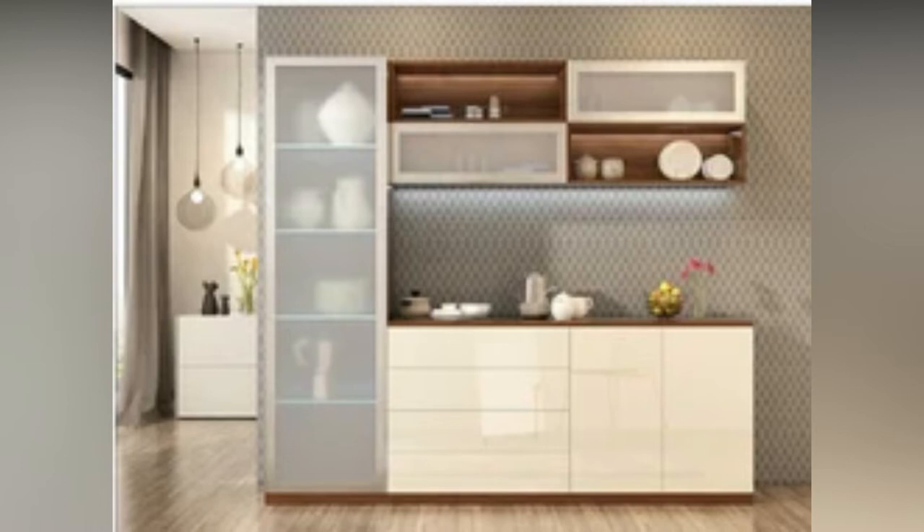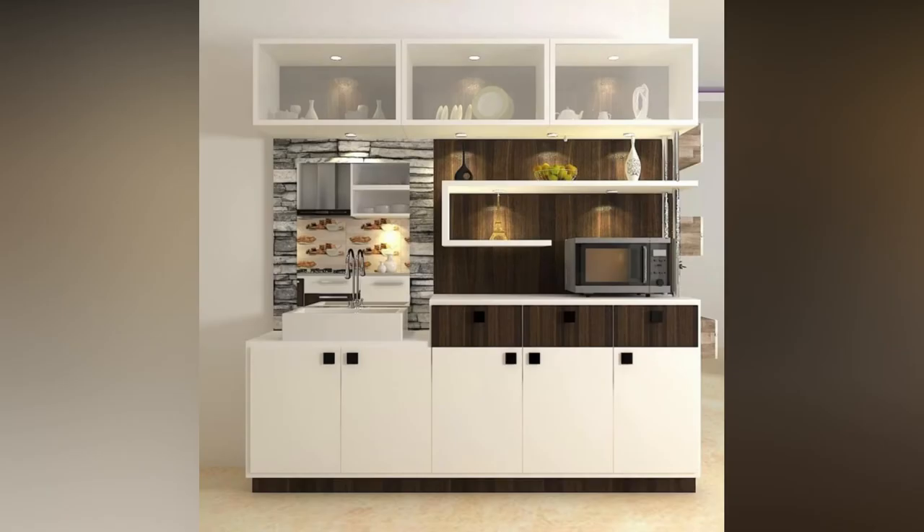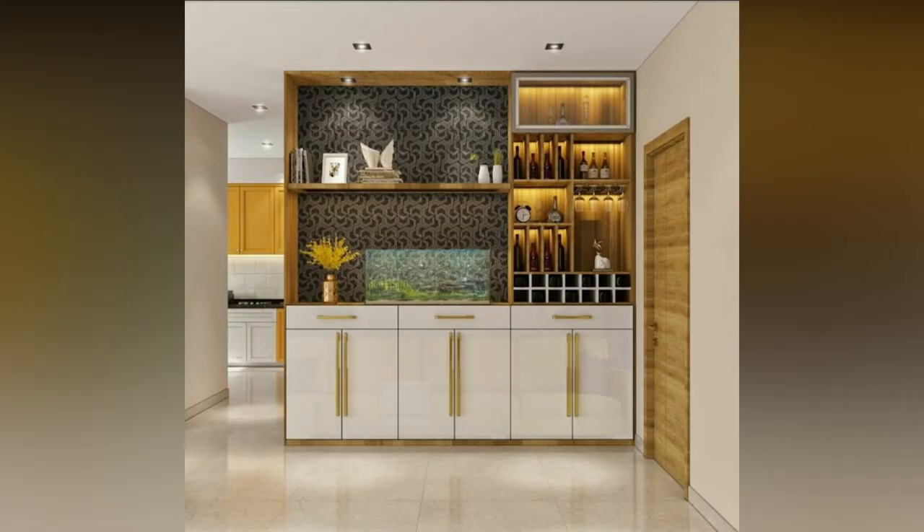Modular storage cabinets could be an efficient way of organizing a kitchen. They could be personalized and provide plenty of storage space for various types of tableware. Choose a design that complements your room decor.